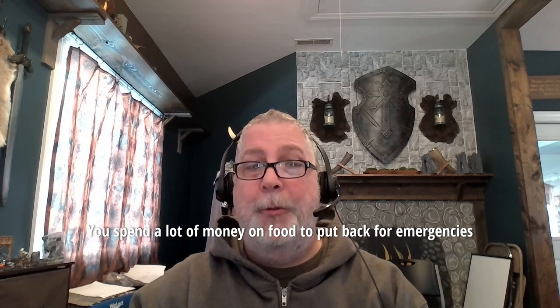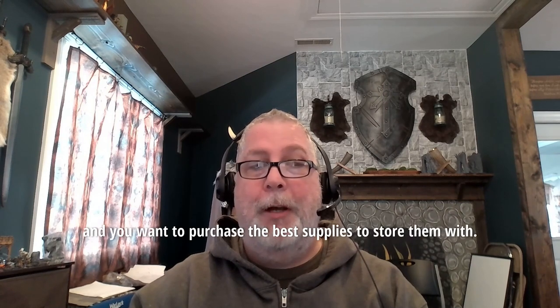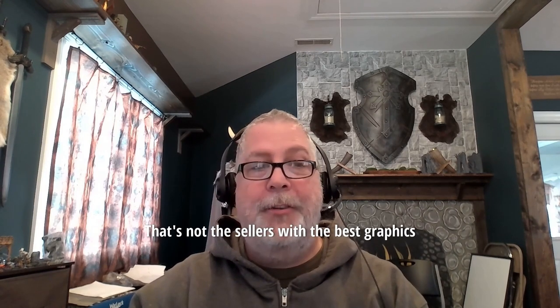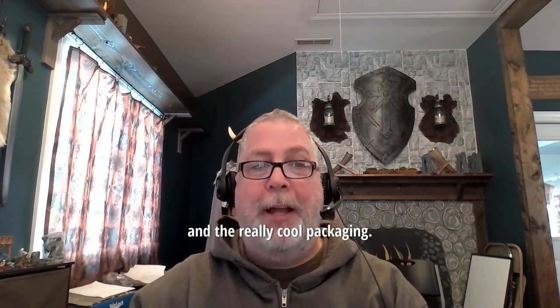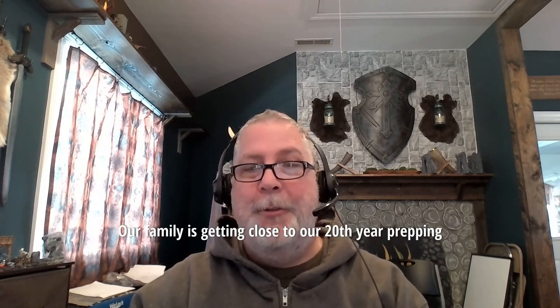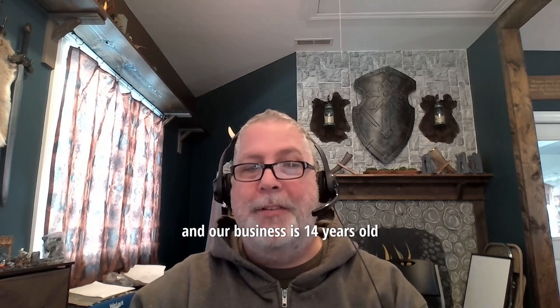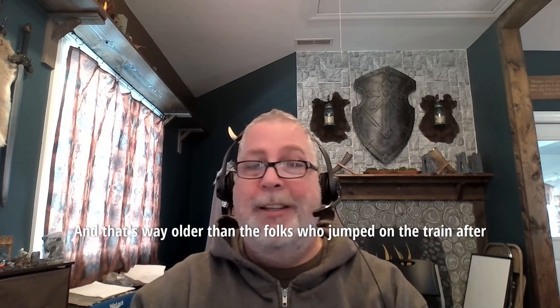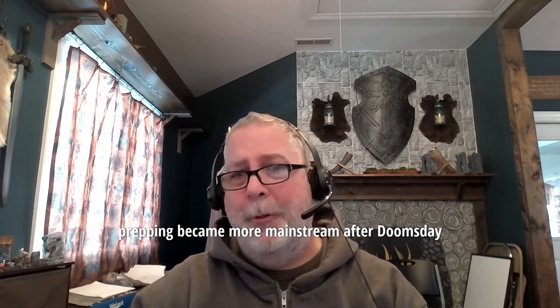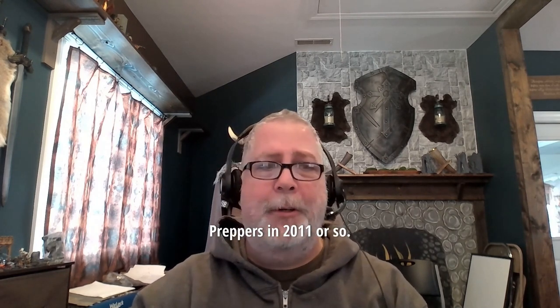You spend a lot of money on food to put back for emergencies and you want to purchase the best supplies to store them with. As I'll show over the next couple of videos, that's not the sellers with the best graphics and the really cool packaging — it's little old us. Our family is getting close to our 20th year prepping and our business is 14 years old. That's way older than the folks who jumped on the train after prepping became more mainstream after Doomsday Preppers in 2011 or so.